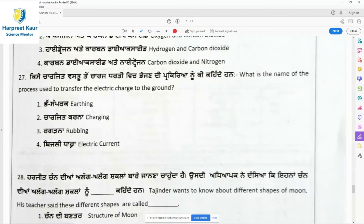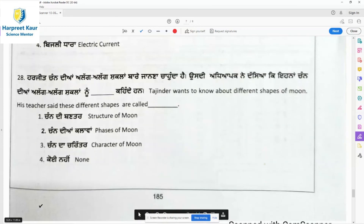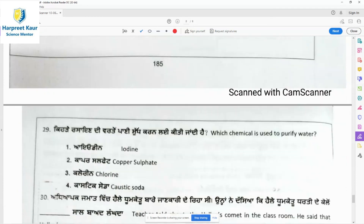Question 27: The name of the process used to transfer electric charge to the ground is earthing. Option 1 — earthing — is the right answer. Question 28: Tajinder wants to know about different shapes of the moon. We know there are different shapes — full moon, crescent moon. All these different shapes of the moon are called the phases of the moon. There are different phases of the moon during different days of the month.